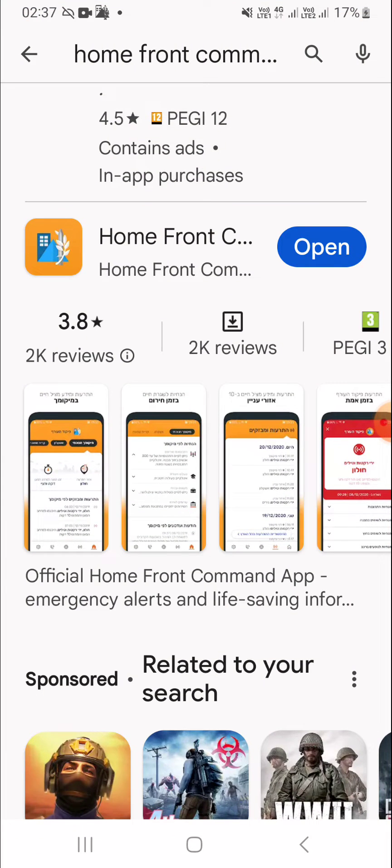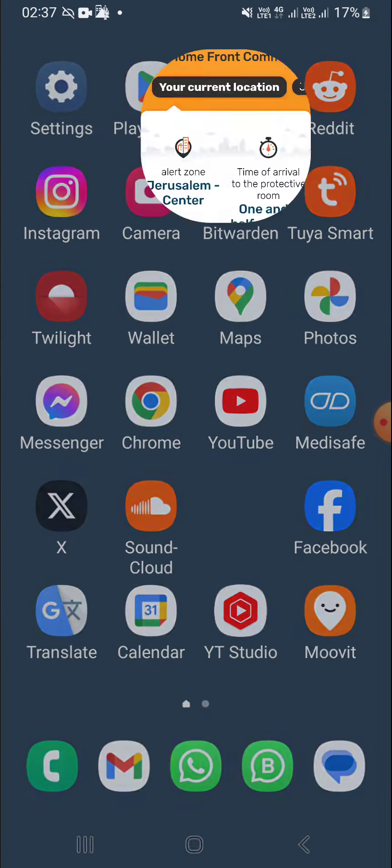Just a couple of things to start off from first principles — how you install this app. You want to go on to Google Play Store. Just to be clear, these instructions are specifically for Android. I don't have an iPhone, so if you're on iPhone and the Apple world, these instructions will not apply. This is Android. So go into Google Play Store, look for Homefront Command — this is their logo — and you'll get a button to install the app.